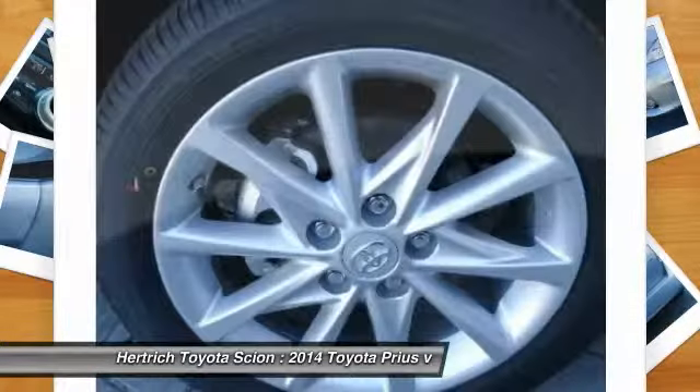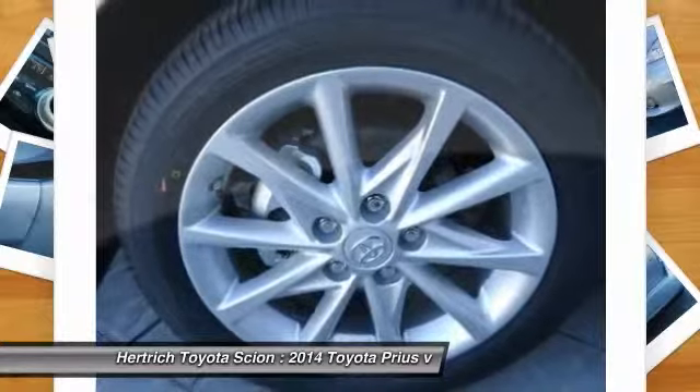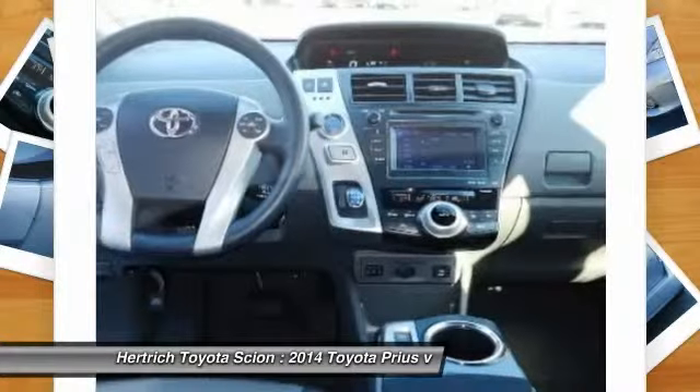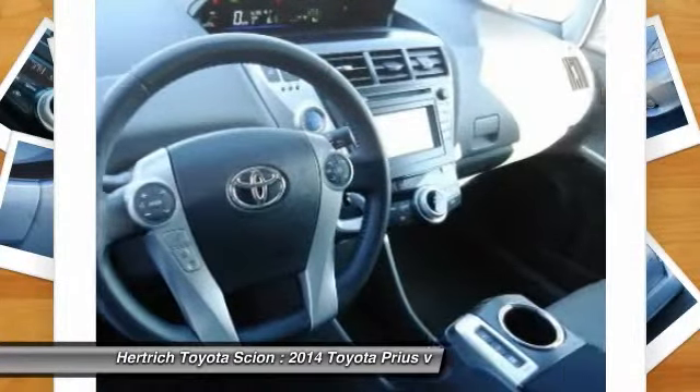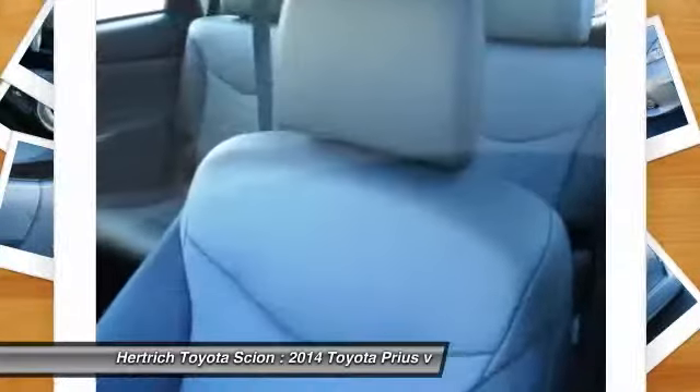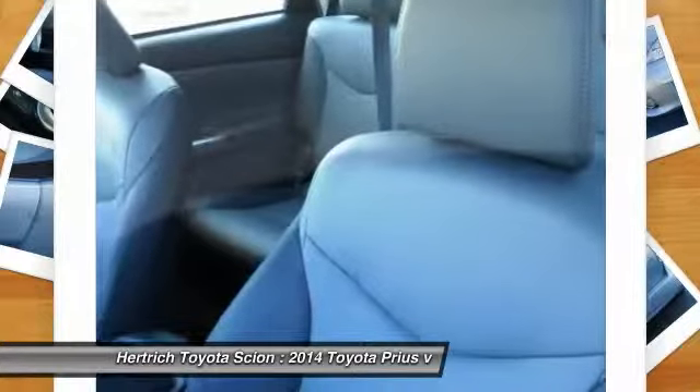Anyone who thought the original Prius was too small should look at the Prius v. Customers looking to maximize their fuel economy would be advised to consider the Prius Plug-in. Both feature Toyota's reliable, efficient hybrid technology at a reasonable price.